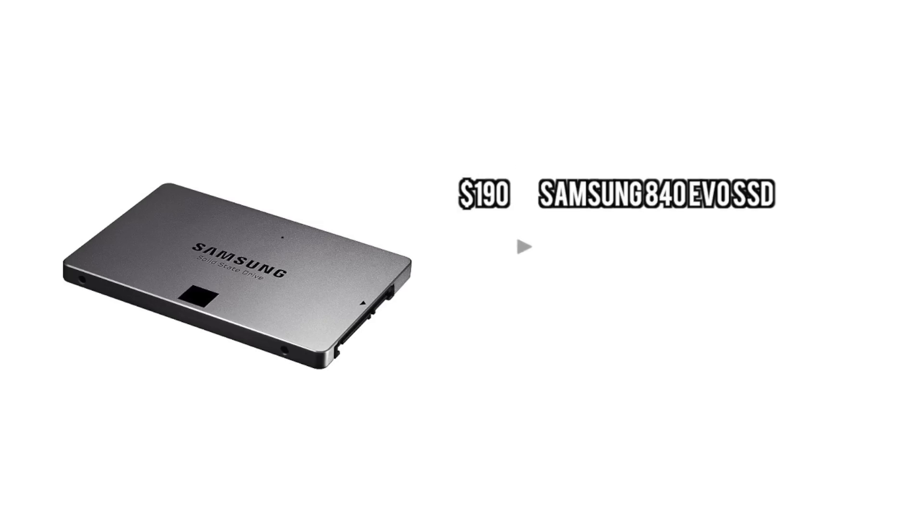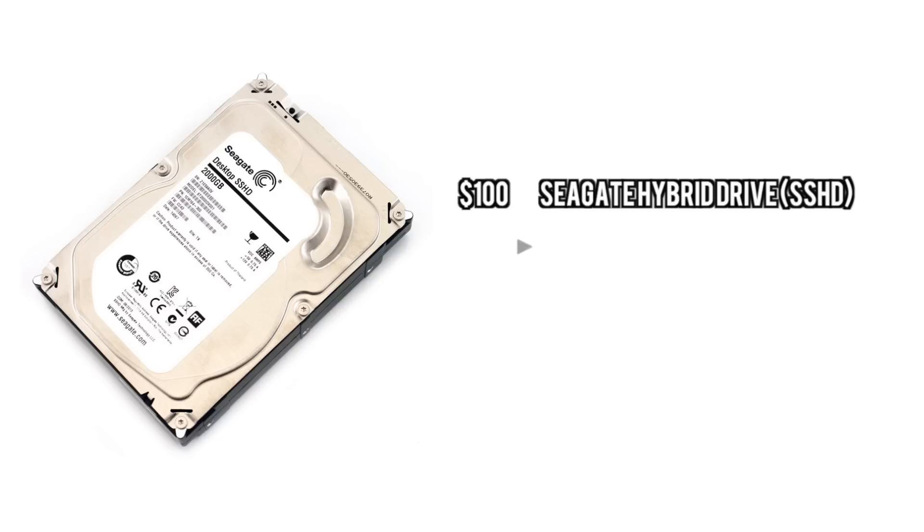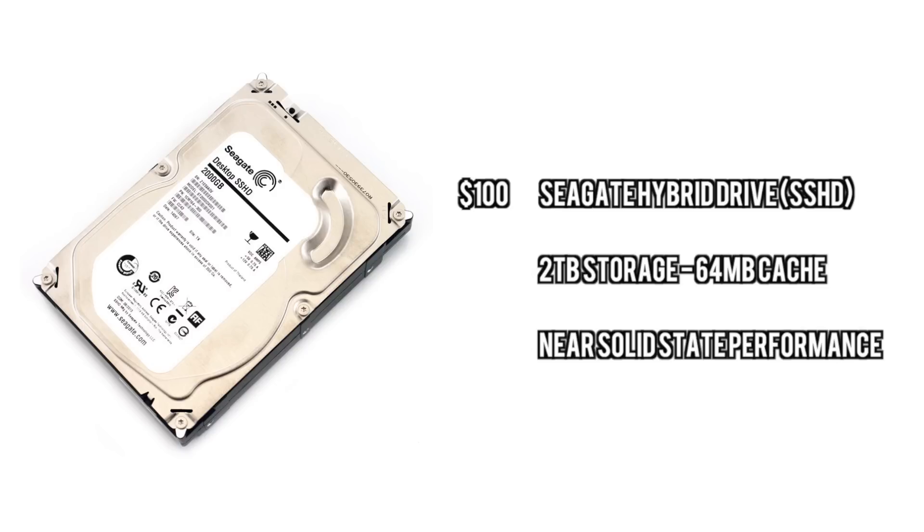For storage, we're going with first an SSD with 500GB of storage. The point of this is just to put Windows on it, put all your games and programs on it, and get nice boot speeds and load speeds in general. And then we're going to go with a 2TB hybrid drive for storing recordings, files, any sort of stock footage, graphics, and things like that.